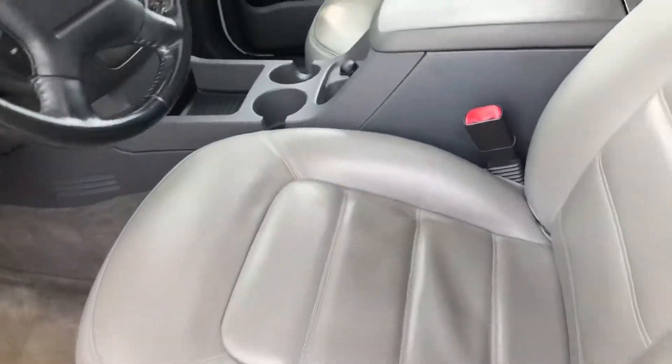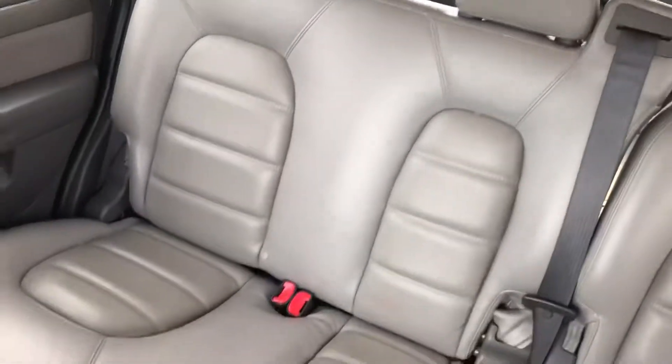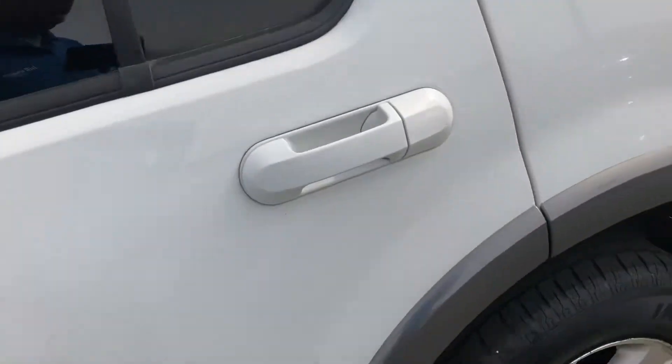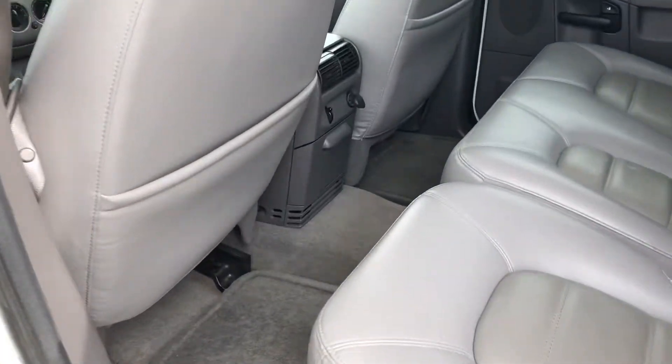It's pretty clean on the inside — leather interior, four-wheel drive, sunroof, and good leg room in the rear.